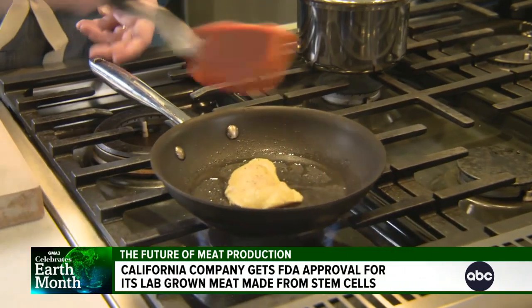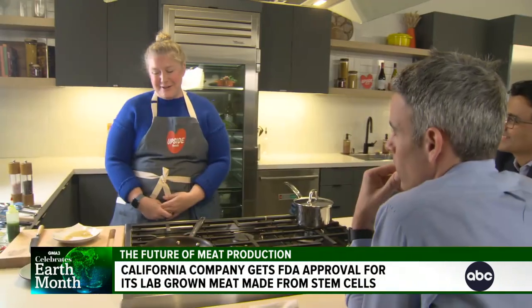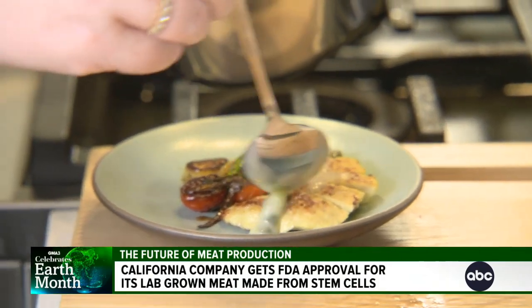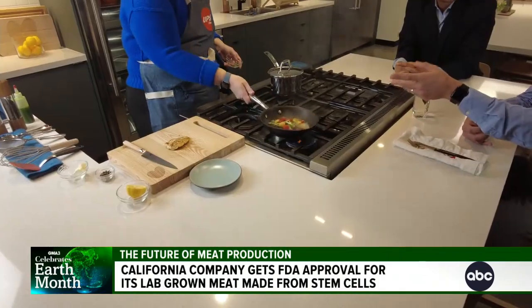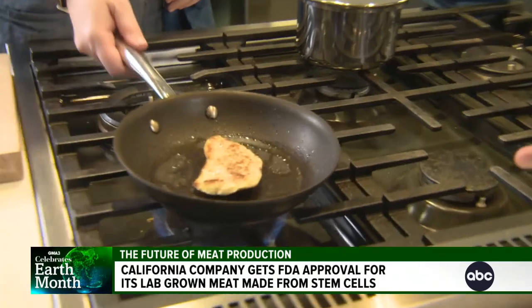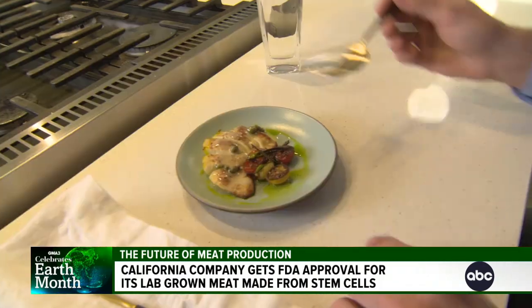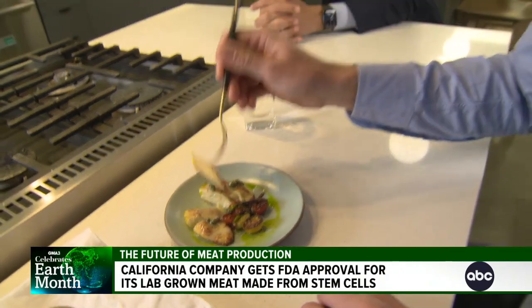And will consumers even like the taste? Today we're cooking our Upside chicken filet, and we'll be serving that with a white wine butter sauce and pan-roasted vegetables. Can you smell it yet? I can smell it. It smells like chicken. And you have to slice it — it's not a plant-based piece. My first bite of cultivated meat.